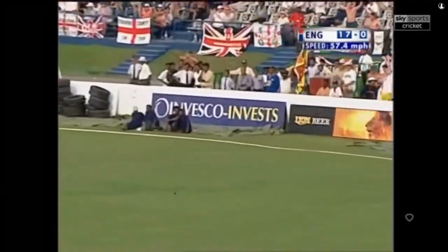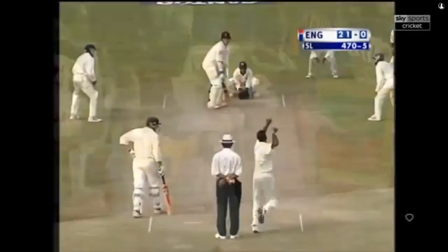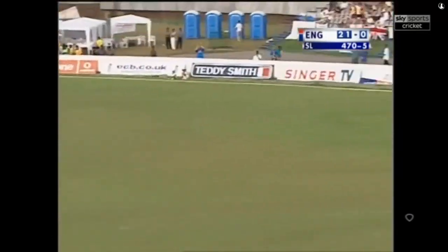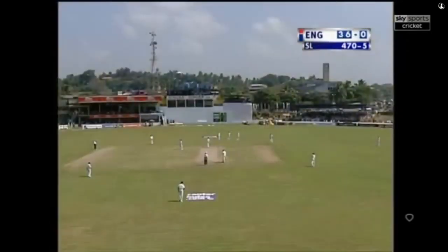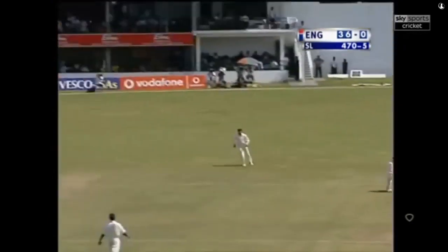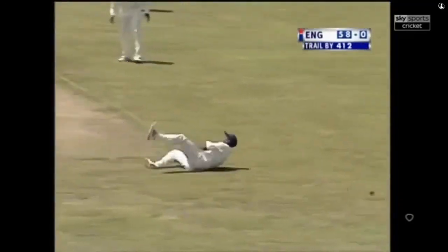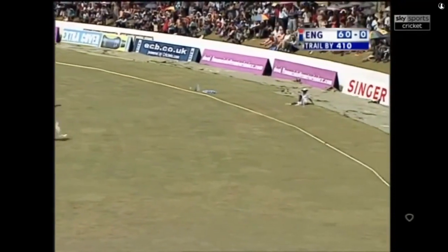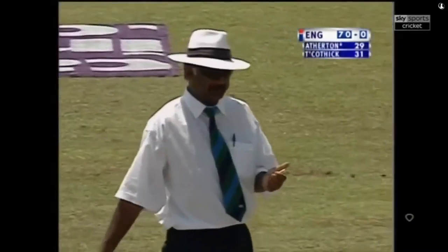Cracking shot speeding away through point — that'll give Marcus Trescothick plenty of heart. Happy to get on the back foot there — four more. This is poor quality stuff from Dharmasena, in fact it's absolute rubbish. A gully in place now for Trescothick — plenty of time to get on the back foot and pull that away. That's a glorious shot, another four. Perfect example — this will make it all the way to the boundary.